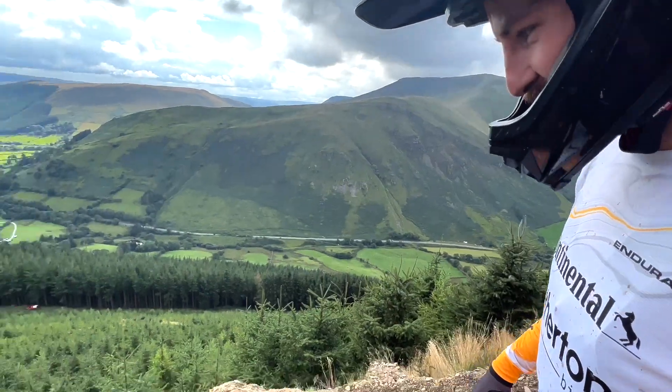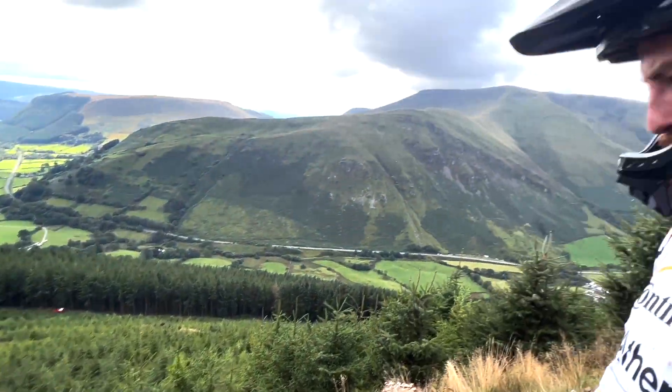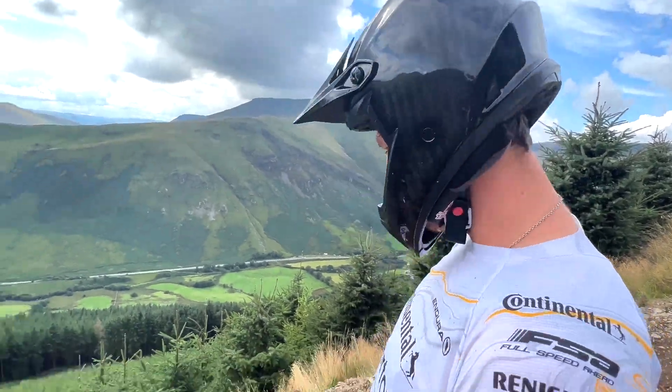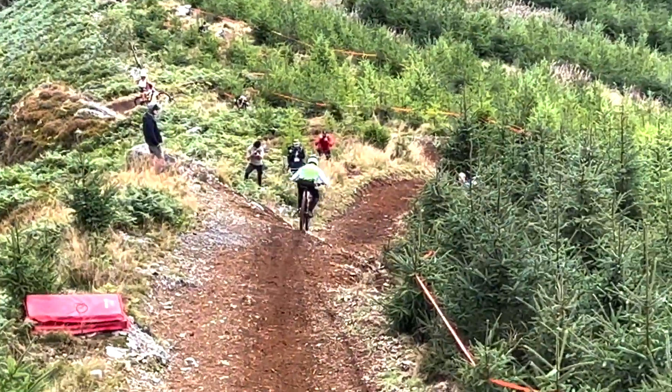I think it's this size jumps at a World Cup — or maybe bigger. Yeah, I think they may be a bit bigger than the World Cup jumps we're used to. Oi, look at that guy right there — he's making it look easy.